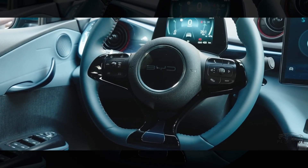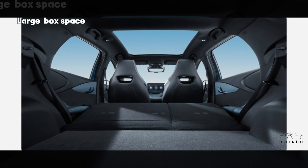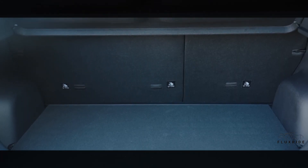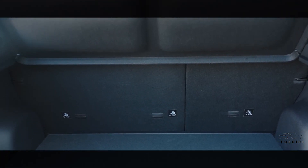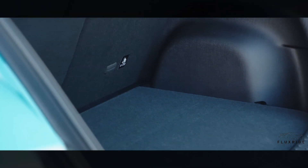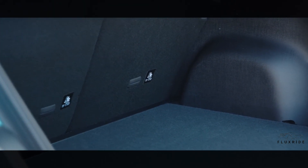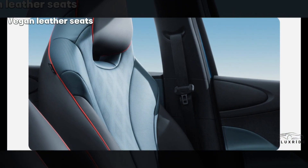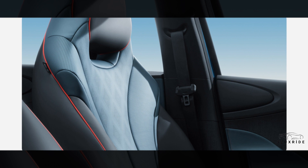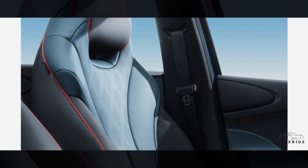Large boot space. The boot can easily store four standard 20-inch luggage compartments. The seats can be folded 60/40, allowing the 345-liter boot to be expanded to 1310 liters when both seats are folded flat. The integrated sports seats offer long-distance comfort as well as strong side support during cornering.